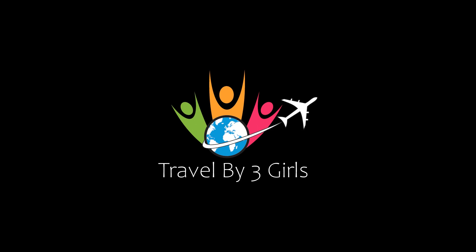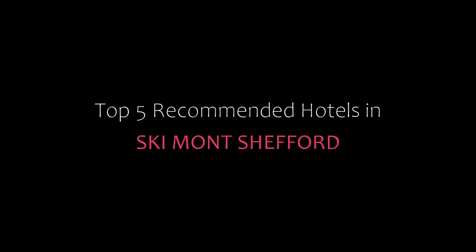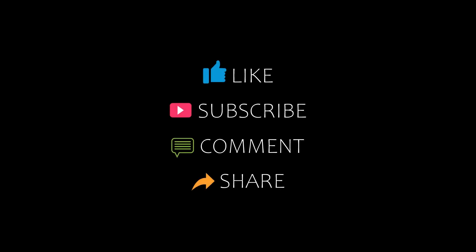Hi guys, welcome back to my YouTube channel. You are watching a new video of top recommended hotels. Please subscribe to my channel and don't forget to like, share, and comment. Let's start the video.